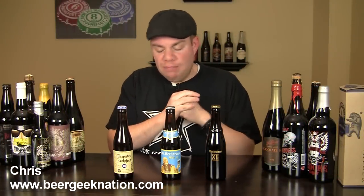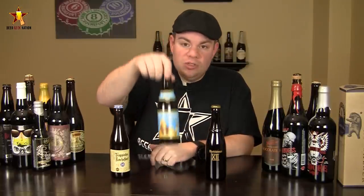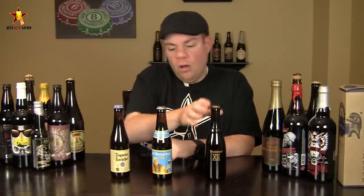Today on BeerGeekNation we're going to do something a little bit different. We're going to do a blind tasting of three of what many people consider to be the best quads in the world to figure out which one stands out, at least based on my taste. Today we are looking at Rochefort 10, of course a fan favorite by many, St. Bernardus 12, and the recently released in the U.S. Westmalle 12 — all quads, two of them are Trappist, one of them is an Abbey Ale.